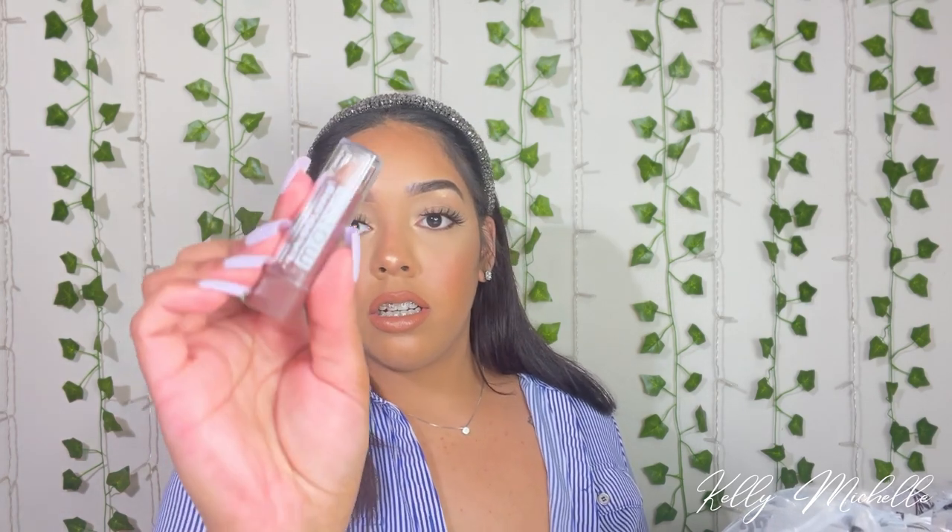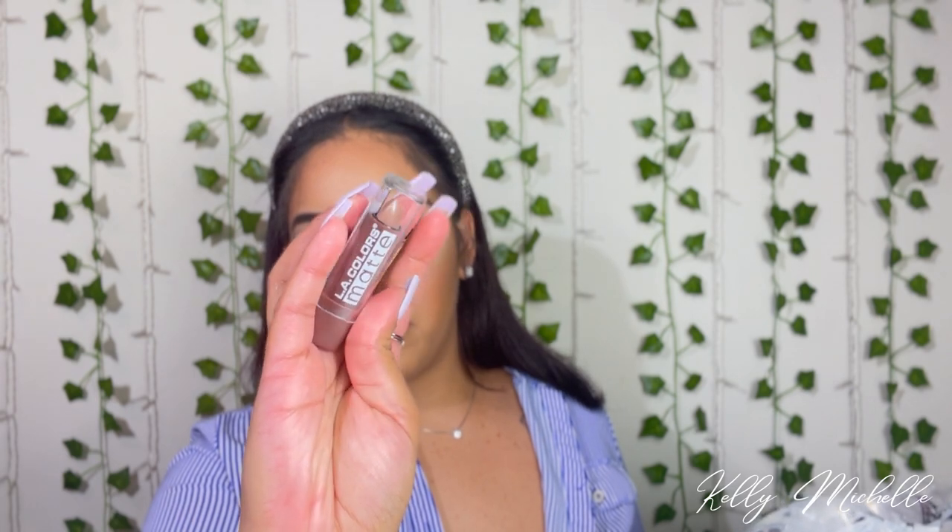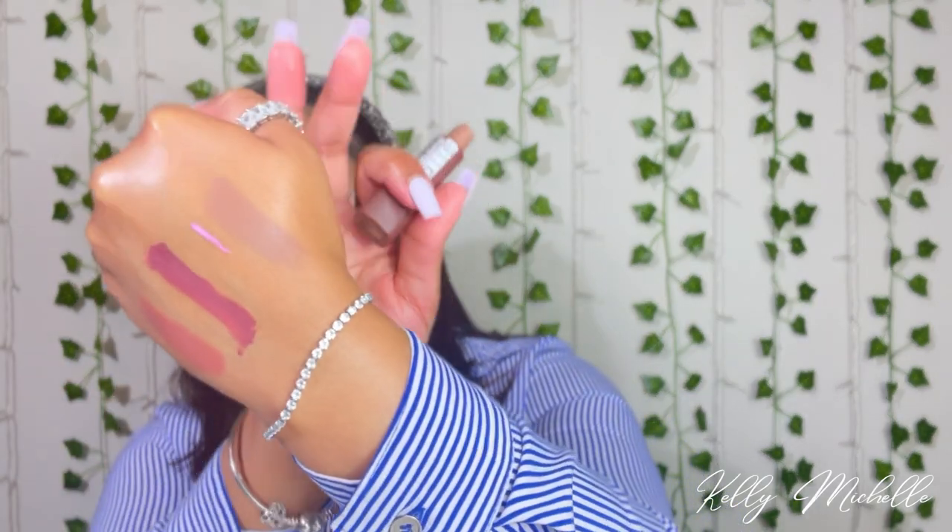Then I have a LA Colors Matte Lipstick in the shade Brown Sugar. Should we swatch it? Let's swatch it to see how it looks. Cute brown. It looks creamy, not that pigmented, but still a really pretty nude color. I can't wait to use this because I love my nude colors and lipsticks.